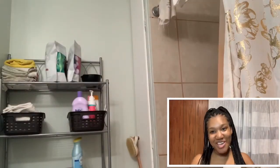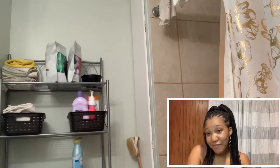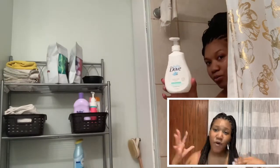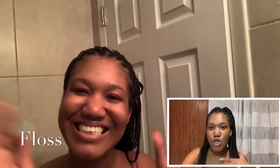Hey y'all, welcome back to another video! My name is Deanna and this is Daisy Beauty Studios. Today, by the title, you can see that I'm going to be doing a Netflix and chill 'get ready with me,' and I'm going to have some recommendations for you guys as far as what to watch on Netflix. If you're interested, keep on watching.